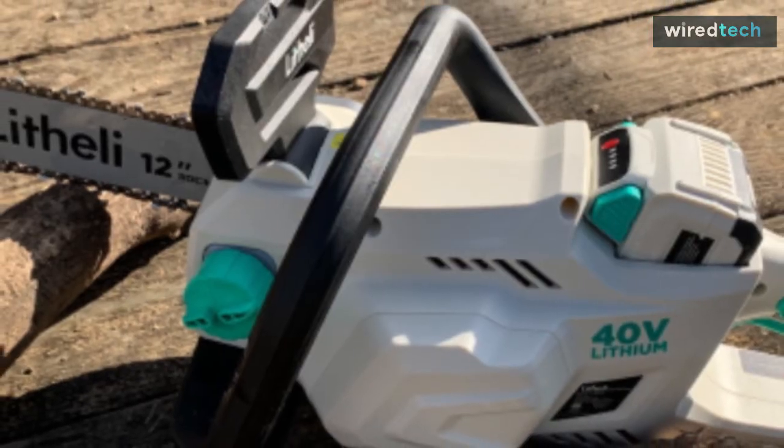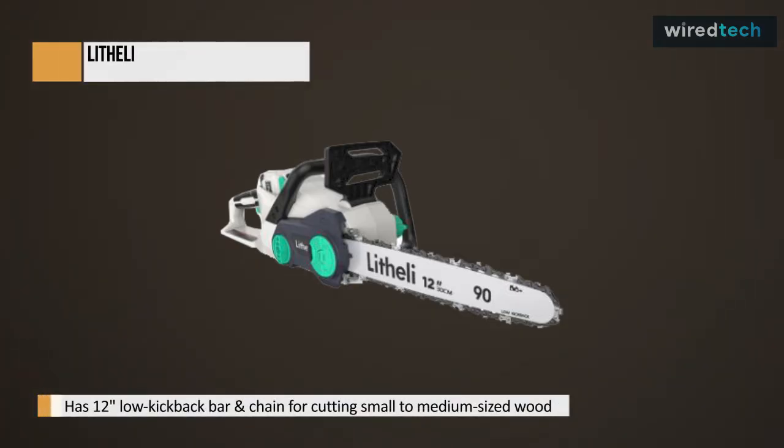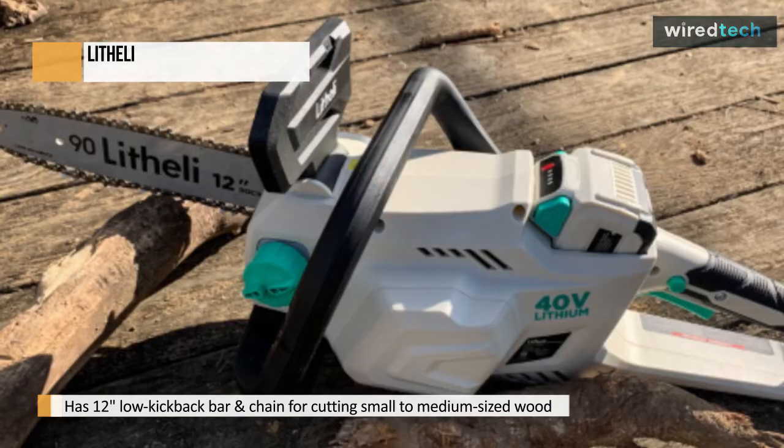The Lightleaf 40-volt cordless chainsaw 12-inch is a powerful, lightweight chainsaw that can handle tough jobs. It has a long-lasting battery and several safety features, such as a hand guard and trigger safety button.